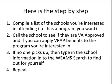If no one picks up, type the school information into the Weems search to find out for yourself. The Weems search is a really useful tool when you know what you're looking for — it's not as useful when you're just digging for data. Sometimes you'll find a school right away; sometimes you might not be successful and you'll want to repeat the process. Keep going at it: compile your list, call the school, talk to a human being, see if they're VRAP approved, and confirm that information in the Weems database.